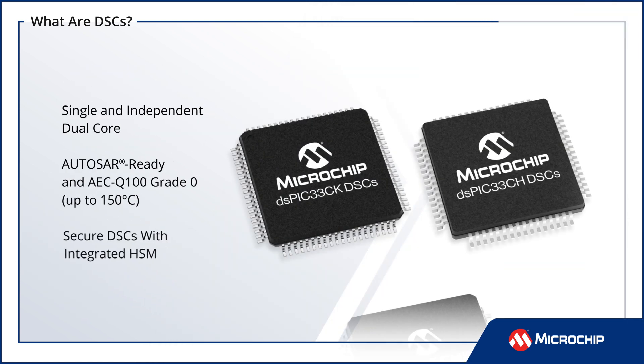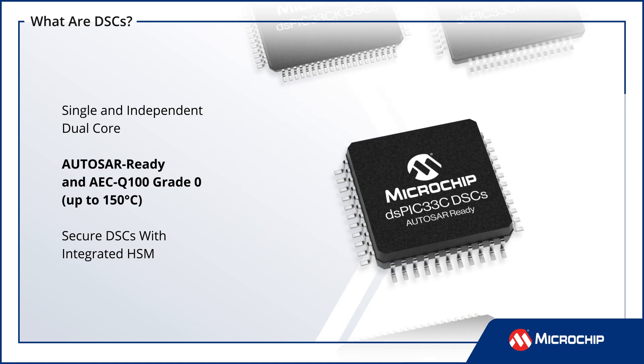Microchip offers a wide range of DSCs to address different application needs. The DSPIC33 family includes cost-effective single-core DSCs, dual-independent-core DSCs ideal for applications requiring functional safety and security, and AutoSAR-ready and AEC-Q100 grade 0 qualified DSCs for automotive applications.